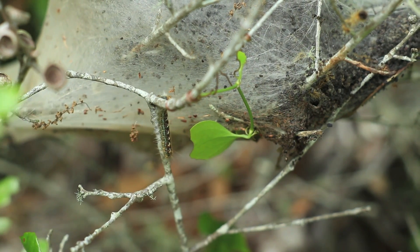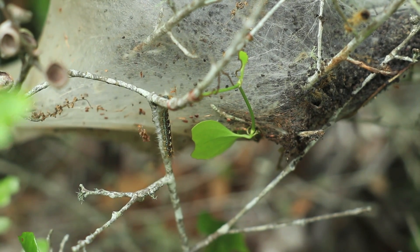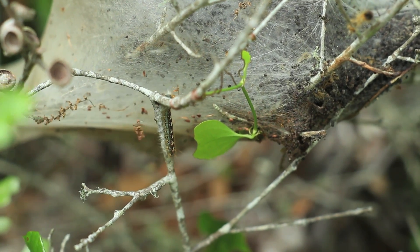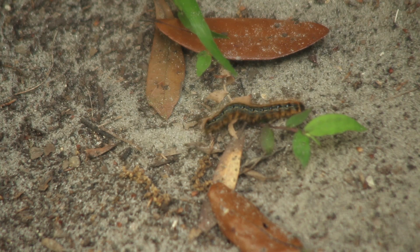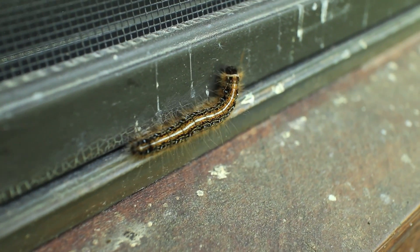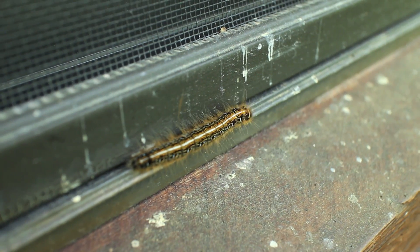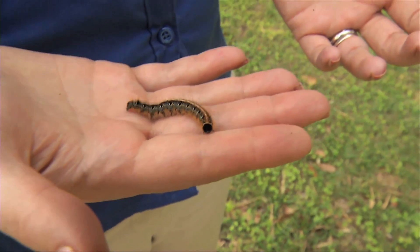What you're going to see inside the tents are a whole bunch of larvae living together and a whole bunch of their frass, which is a fancy word for poop. You're likely to see these caterpillars when they leave the tent to look for a place to pupate. The caterpillars will crawl off of the tree and sometimes crawl up on your home or even on your car.